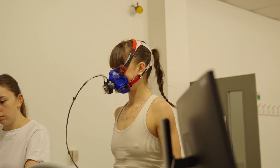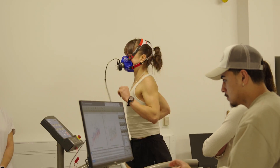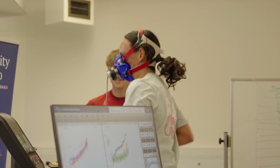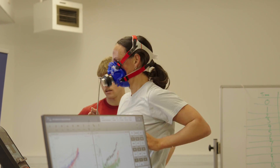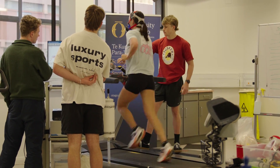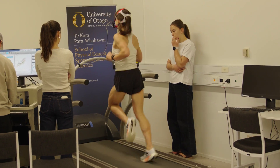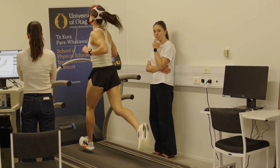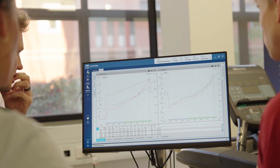What the VO2 max test involves is an incremental test until we reach your maximal ability for your body to deliver oxygen. We hook them up through the Cosmed machine, which is a gas analyzer that measures your respiration — your oxygen intake, your carbon dioxide expiration — and tries to get your RER, which is your respiratory exchange ratio. We find your maximum value when you can no longer continue, and we also look for around 90% of your age-predicted maximum heart rate, and when your carbon dioxide expiration has exceeded your oxygen intake.